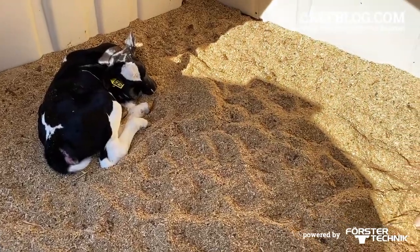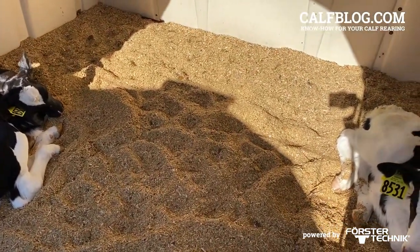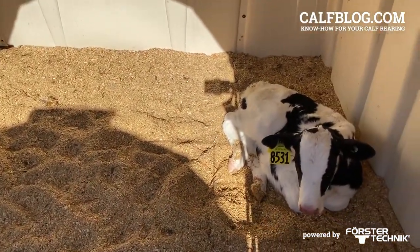At birth, calves are largely sterile but become rapidly populated with whatever they ingest or breathe in. A manure-contaminated calving environment with poor ventilation, or a first meal with high levels of bacteria, can put them off to a poor start in life.